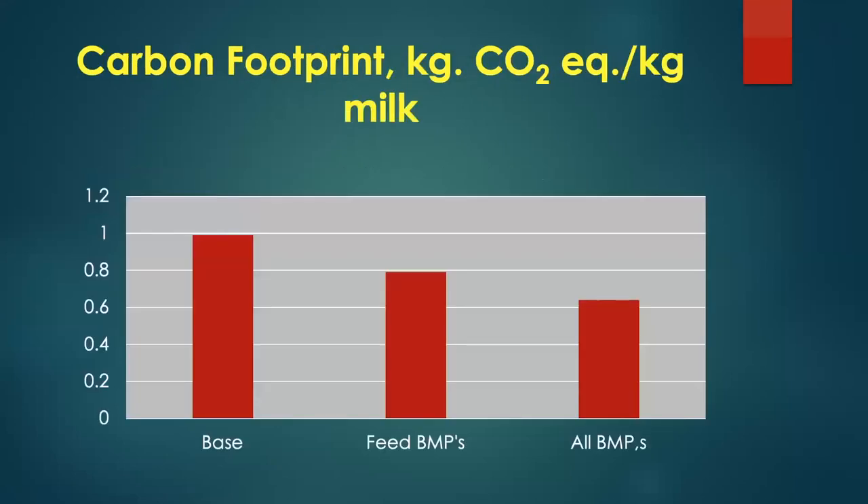Looking at carbon footprint in kilograms of CO2 equivalents per kilogram of milk: the base situation was 1.0, very similar to previous U.S. estimates. When we implemented feed best management practices — alterations in forage quality, forage-to-grain ratio, and fat feeding levels — we reduced the carbon footprint from 1.0 to about 0.8. Adding best management practices for field crops and manure — such as cover crops and switching to an anaerobic digester instead of an open lagoon — the carbon footprint went from 1.0 down to about 0.6.